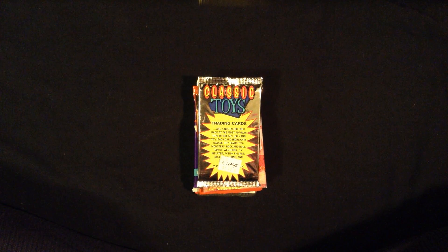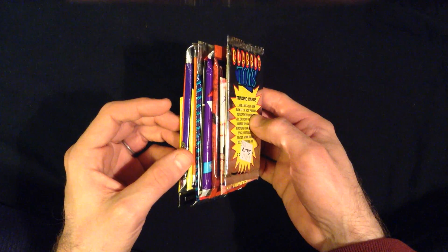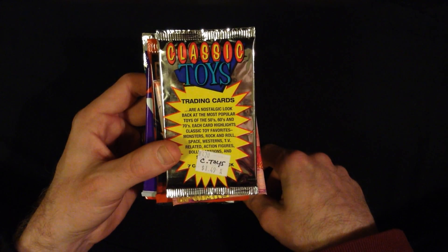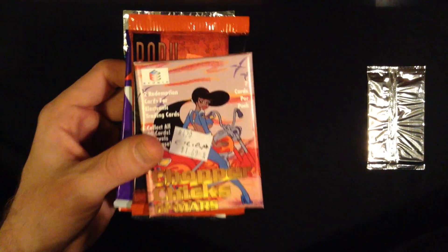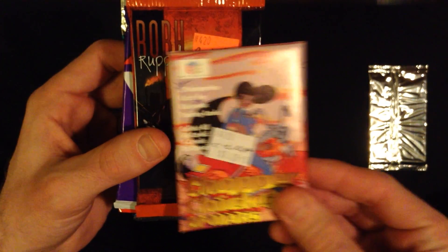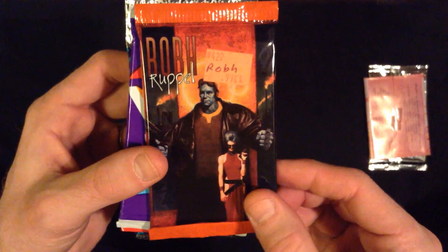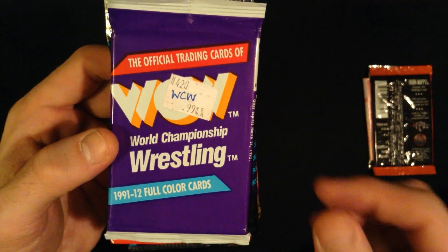Hello, and welcome to another installment of Trading Card Unboxing. This time I've chosen 10 packs of cards. So first, an overview. We're going to begin with these classic toy cards, followed by Chopper Chicks of Mars, and then a perennial favorite, some Rob Rebell science fiction cards, and then some WCW wrestling cards.